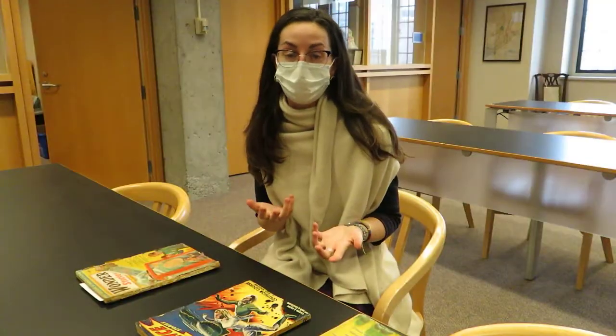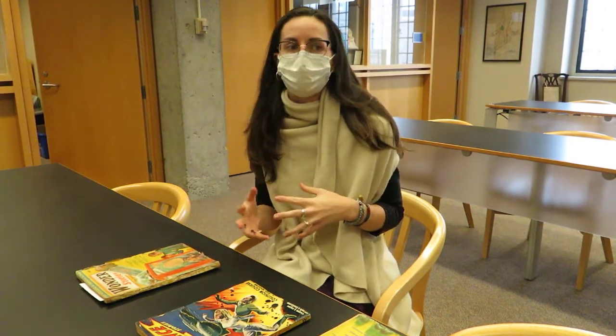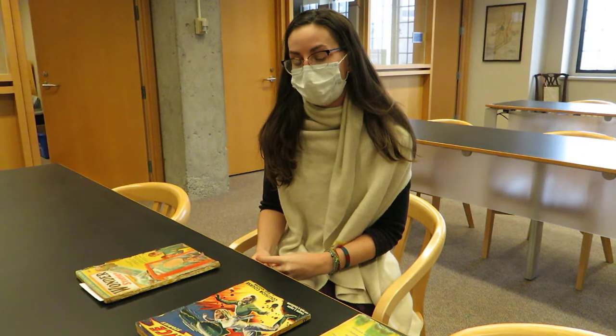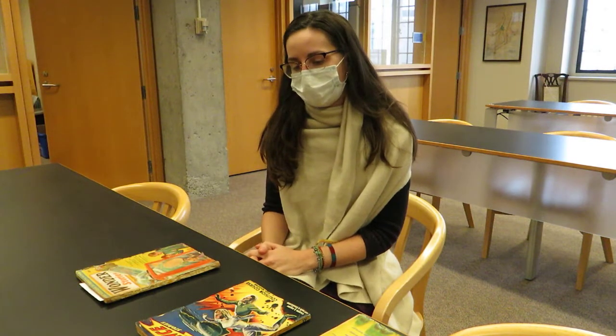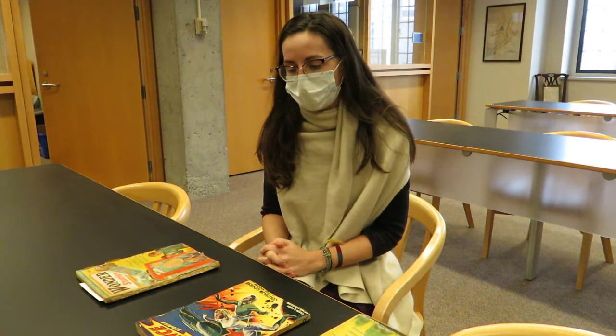We might ask ourselves why this paper is so brittle. Following the invention of the printing press and the surge in paper production, paper started to be produced primarily with wood pulp. Wood pulp has a much shorter fiber structure than other paper types made out of cotton or linen rag. Because of these shorter fiber lengths, we have inherently weaker paper structure. There are also acidic byproducts in the paper, like lignin, which is found within vascular plants.